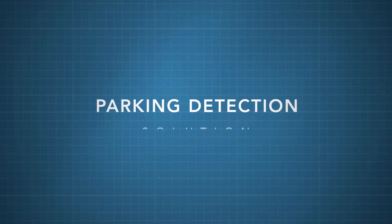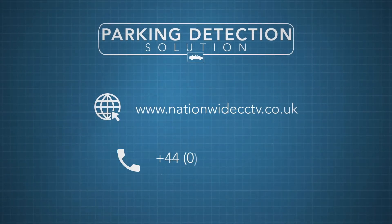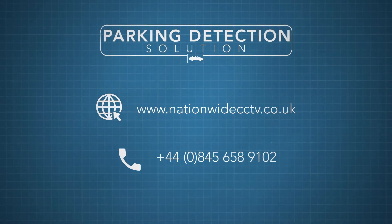And that's the parking solution. For more information, visit our website or feel free to get in touch today.